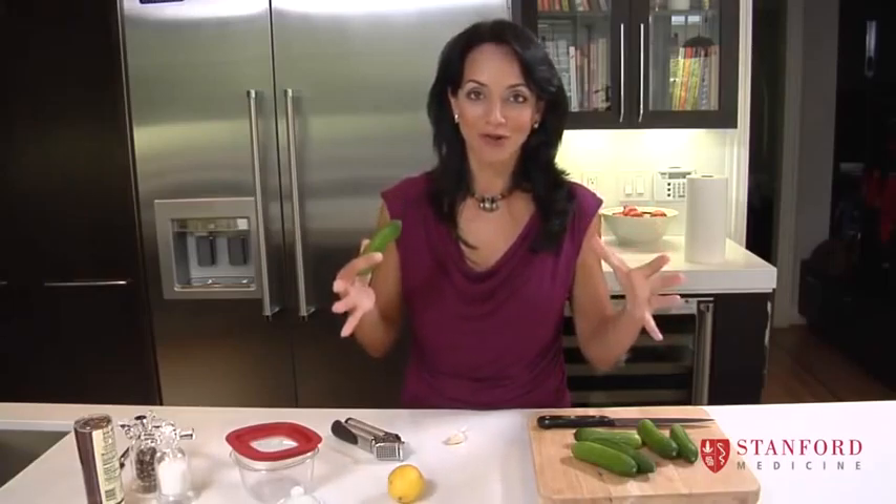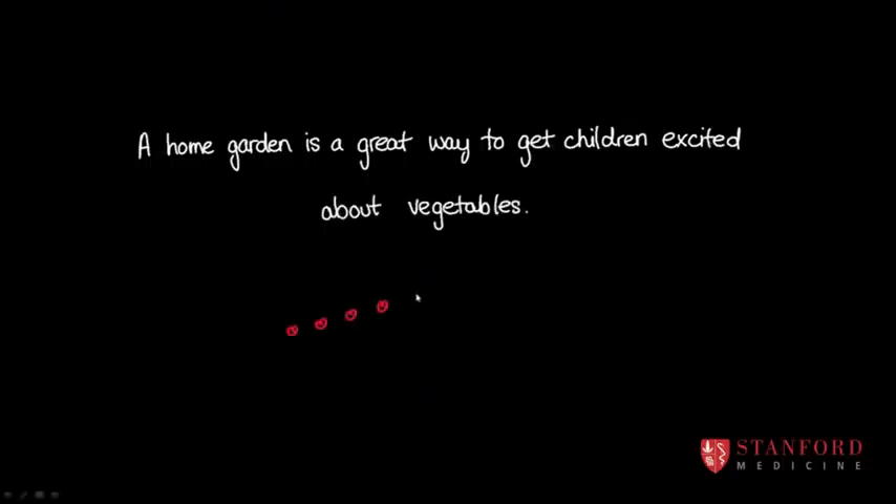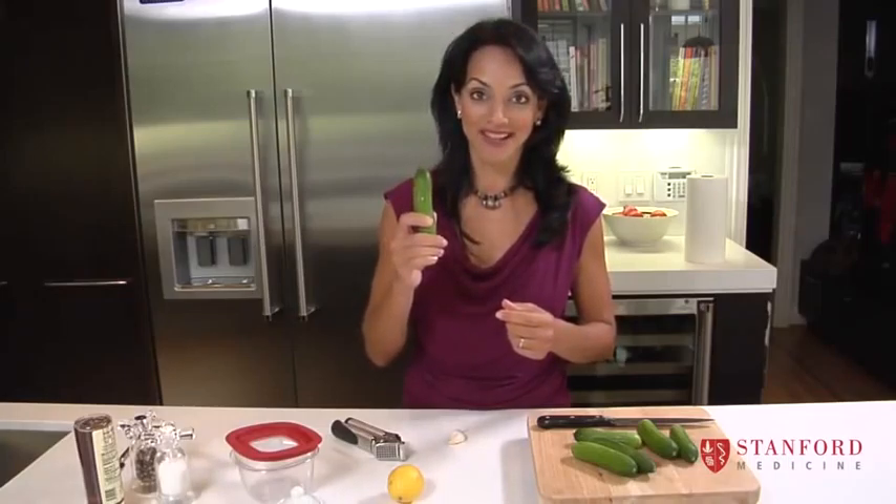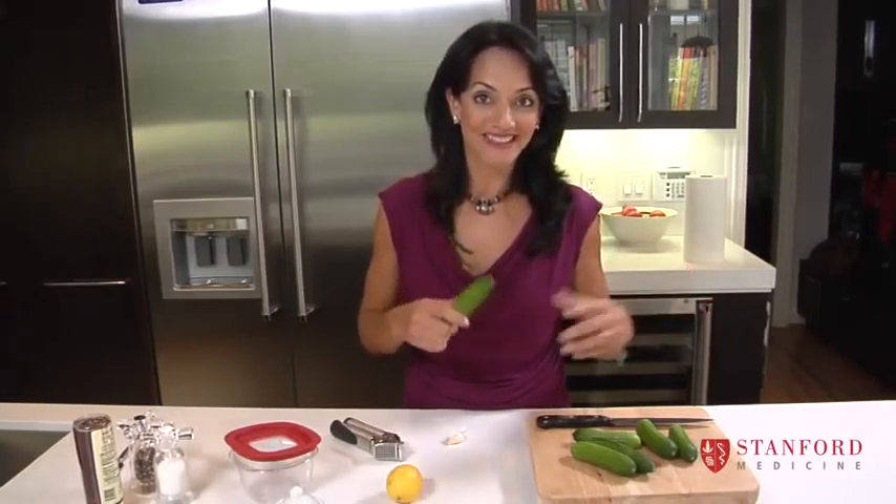Or if you have even a small patch of ground, you can plant a few cucumber plants or some tomato plants depending on what the climate's like where you live, and the kids will get so excited to go out into the garden and pull one of these out — and then they'll be more likely to try it.